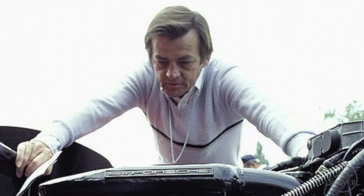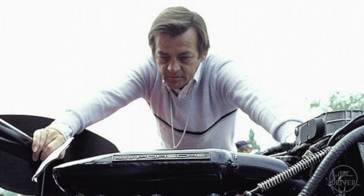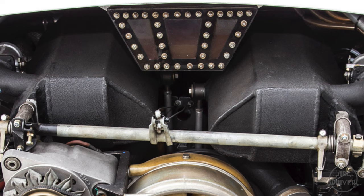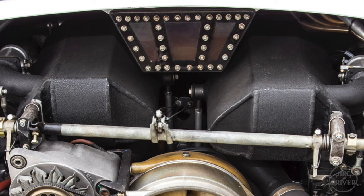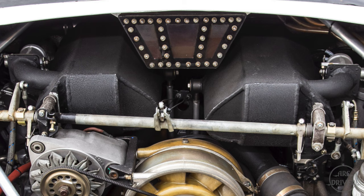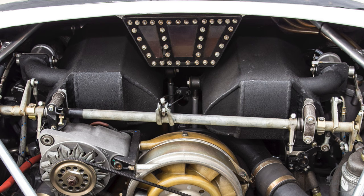Powertrain engineer Hans Mesger is tasked with making the 935's modest six-cylinder engine generate mind-bending amounts of power. Learning from the harsh lessons of the 935-77's engine problems, he comes up with the idea of water-cooled cylinder heads. And to eliminate the previous head gasket failures, he decides to weld the new cylinder heads directly to the engine's cylinder banks, eliminating the need for a gasket and allowing the engine to withstand higher boost pressure.